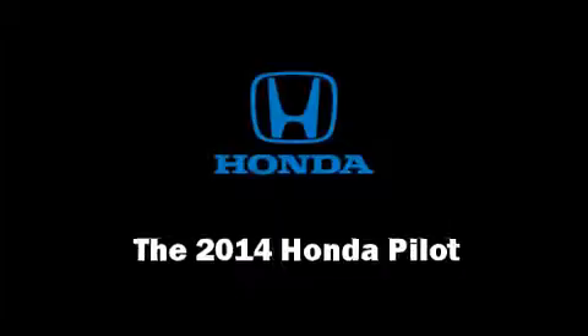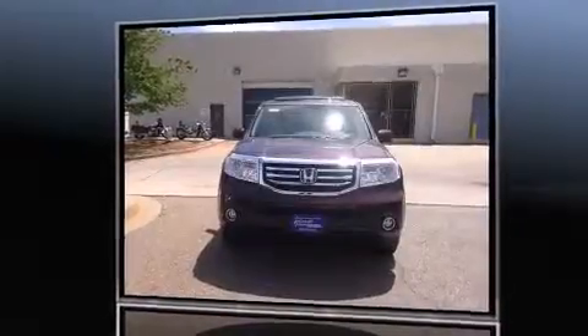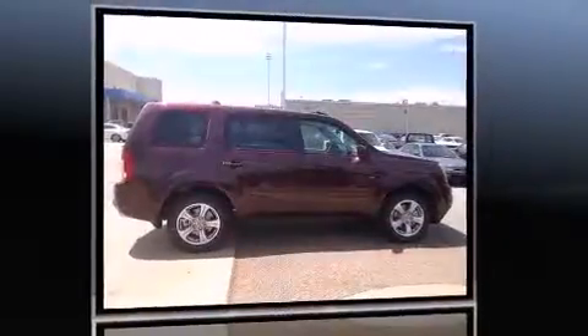Come test drive this 2014 Honda Pilot. Smooth gear shifts are achieved thanks to the 3.5-liter six-cylinder engine. And for added security, Dynamic Stability Control supplements the drivetrain.